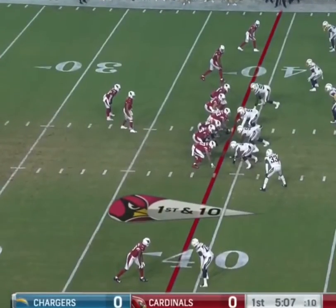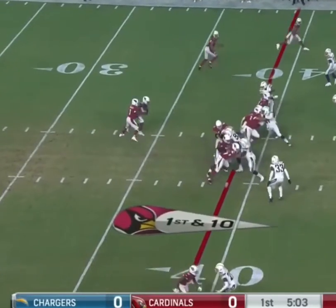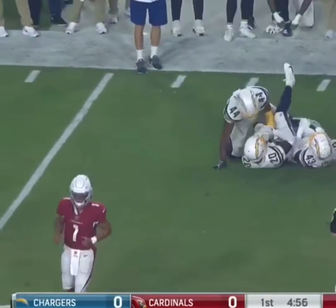Murray 5-for-5. And you don't see that in the NFL very often — the RPO where it looks like he's going to run, and he throws.